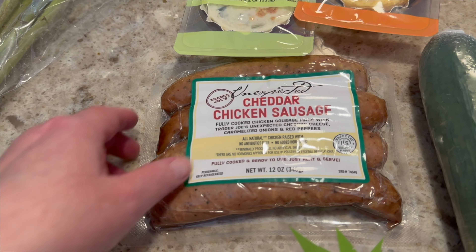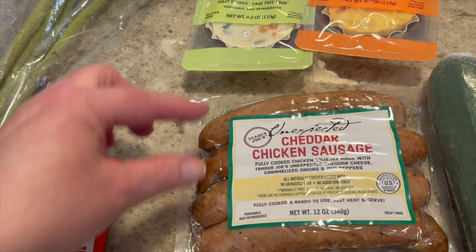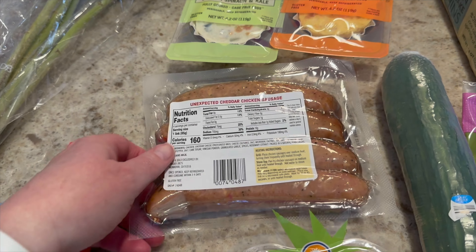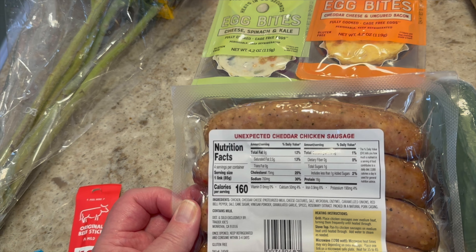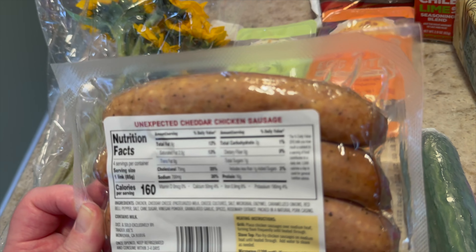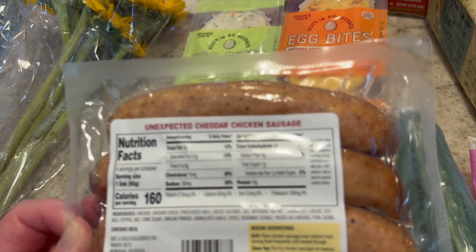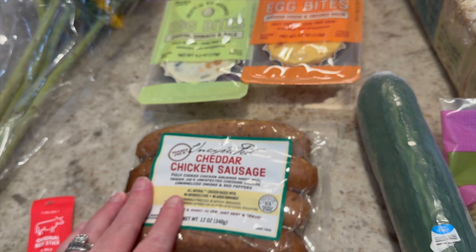And then this I buy probably every other time I go — not every time because there's four, so I usually just make two at a time: one for me and one for my husband. It's the cheddar unexpected cheddar chicken sausage — really, really delicious, not so great on the calories. Let's see: 160 calories for one link, total fat is nine grams, three net carbs, and 16 grams of protein. You guys probably can see that a little better than me. So yeah, I like these once in a while.